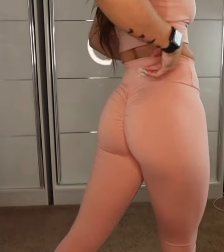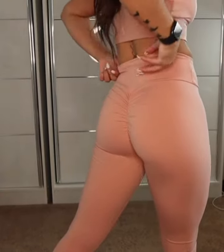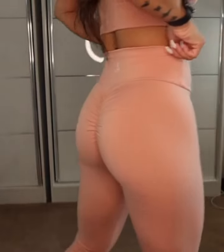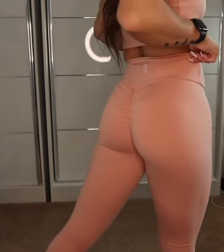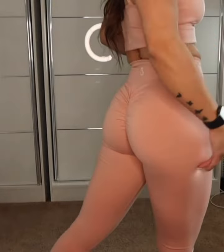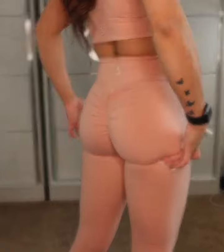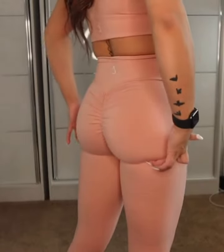You can see the scrunch of it — you guys can see the logo in the back. I wish they could make it like underneath the butt cheek, like a crease. All they need to do is make a crease right here and it'd be so good.